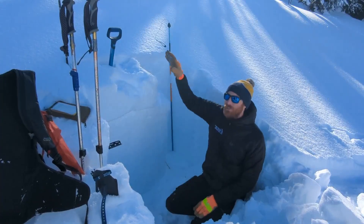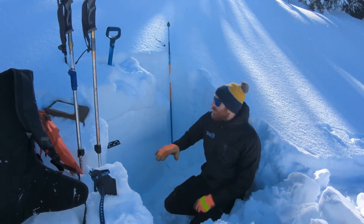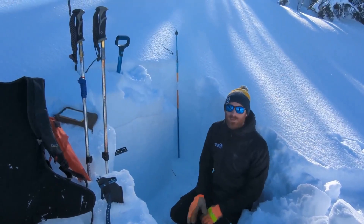Up at higher elevations where there's been more wind, the surface snow would be a firmer slab on top, which would make this layer more likely to cause an avalanche.